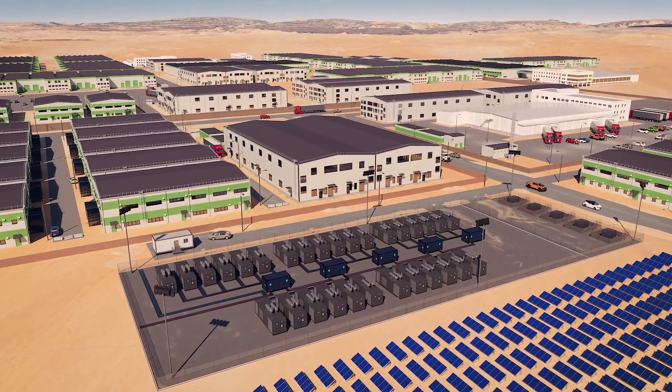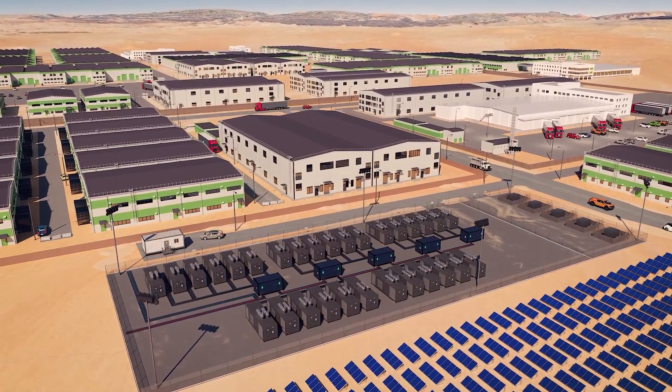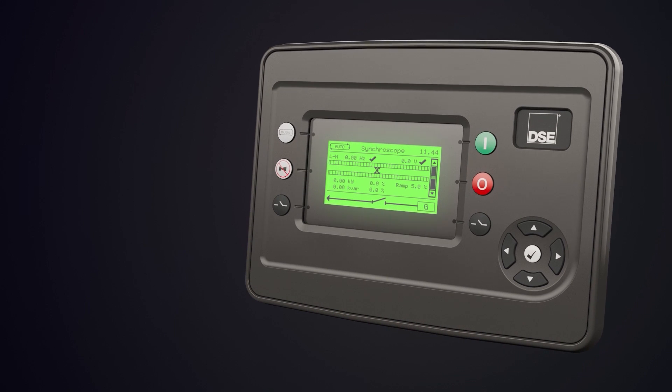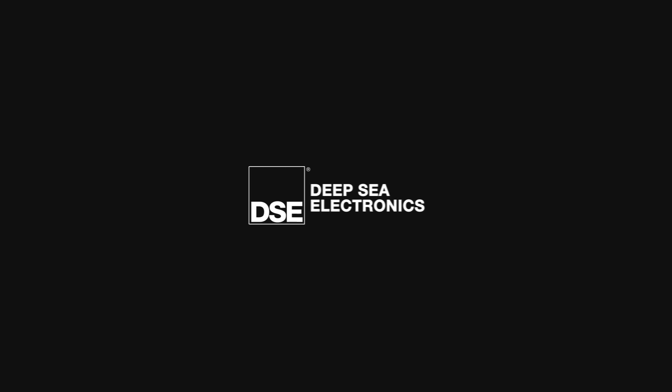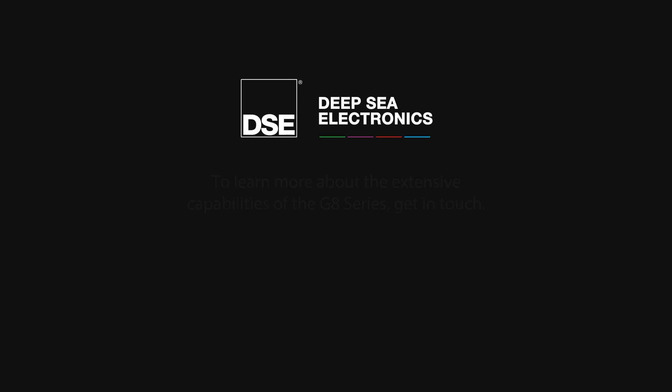The comprehensive functionality of the GH series delivers complex paralleling functionality within advanced application environments. To learn about the key features of the GH series, get in touch.